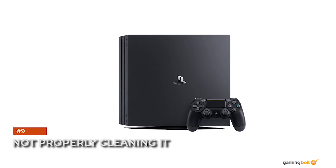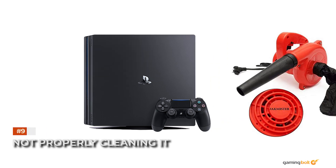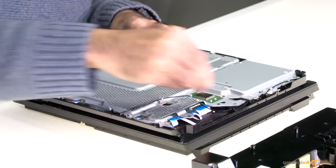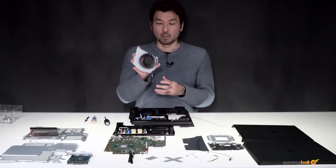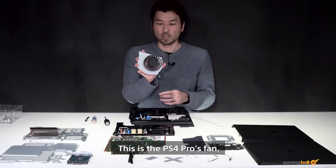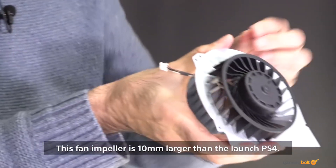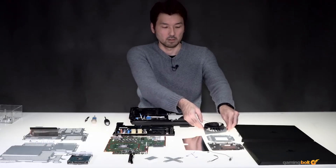Not properly cleaning it. Hilariously as it may seem to take a vacuum cleaner to your PS4, do not. Dust the console, especially the vents, regularly to ensure proper airflow for the fans and to prevent heating issues. Don't just throw any detergent, liquid, or other substance onto the console in the name of cleaning. It never, ever ends well.